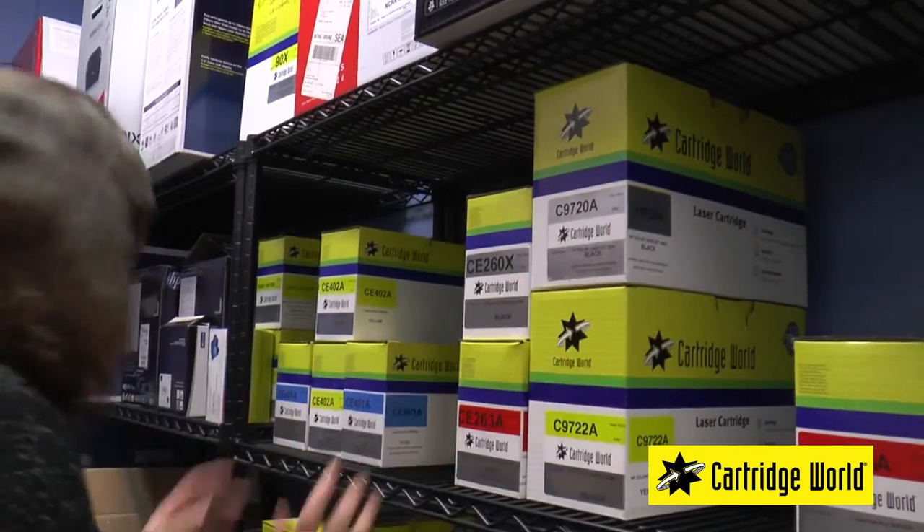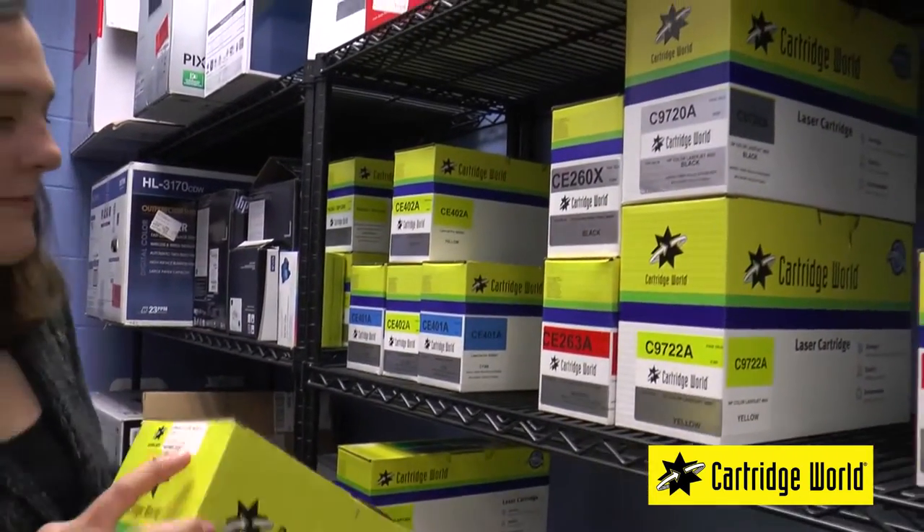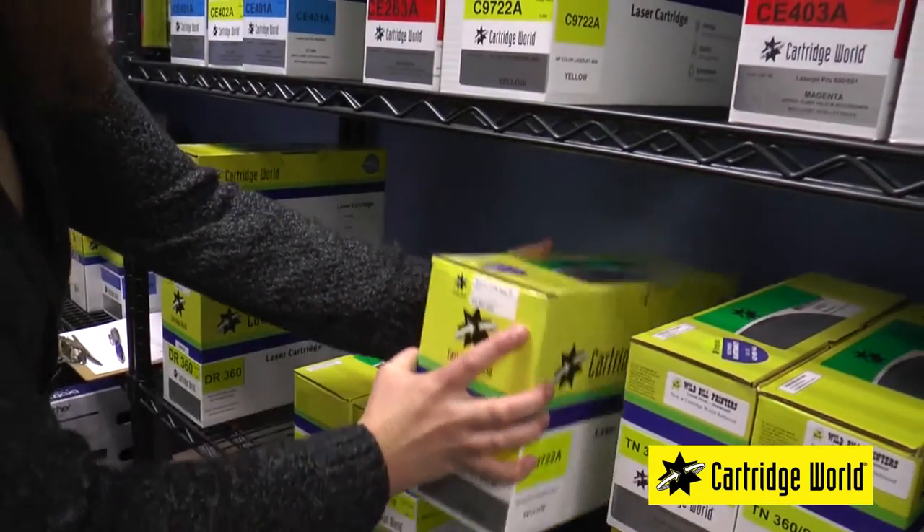Periodically we will come in and restock your inventory, and you pay only for the cartridges you have used during that period. So you're going to give me all the cartridges I need on consignment? That's right. And since the cartridges on your shelf actually belong to us, you never get stuck with cartridges that are out of date or ones that you can no longer use.